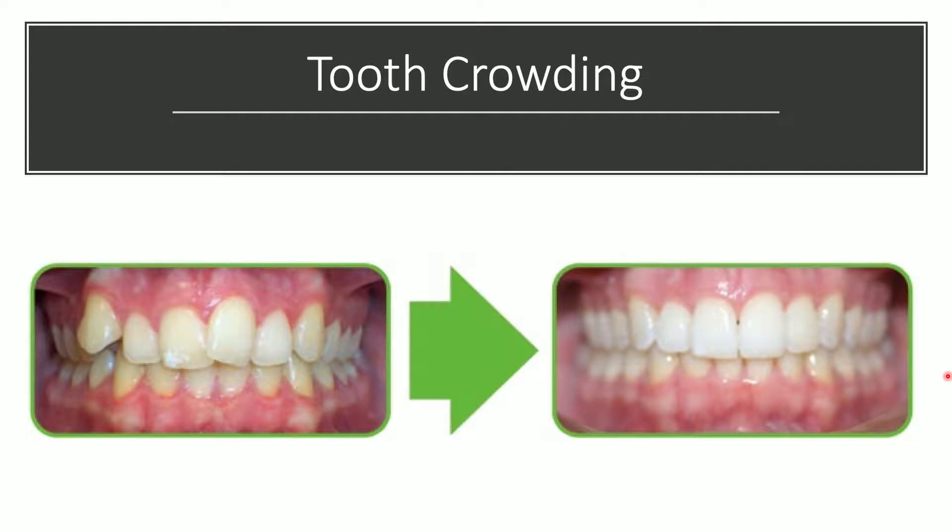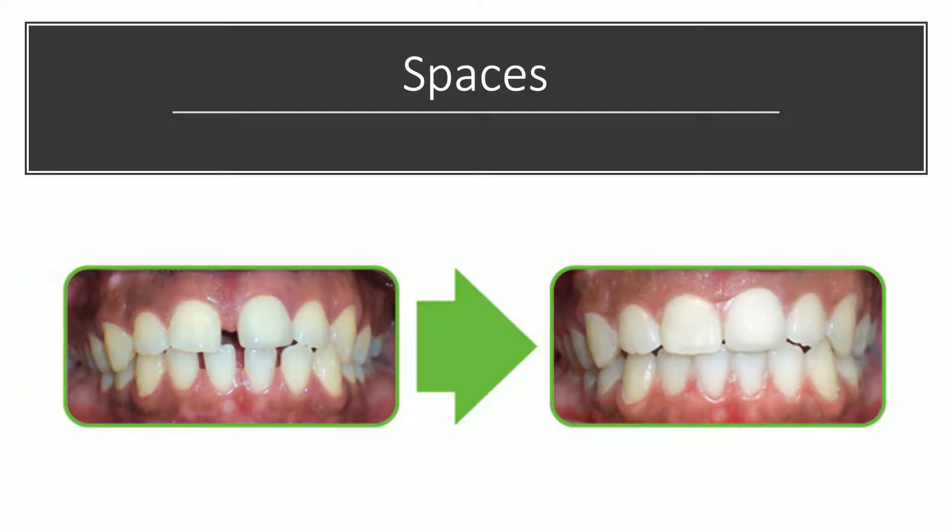The second case is spaces — gaps in between the teeth that can be unsightly and cause speech problems. After about 10 months of treatment, the gaps are closed and a much more aesthetically pleasing smile.